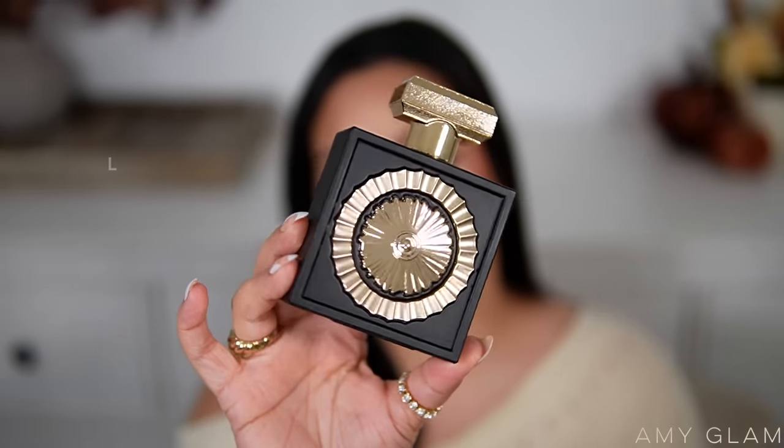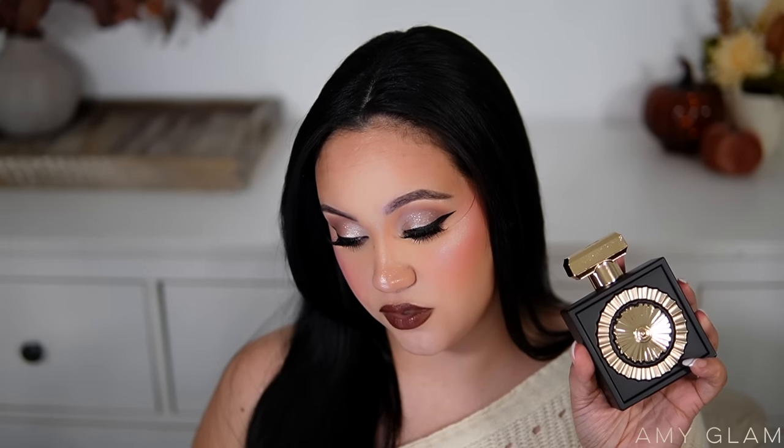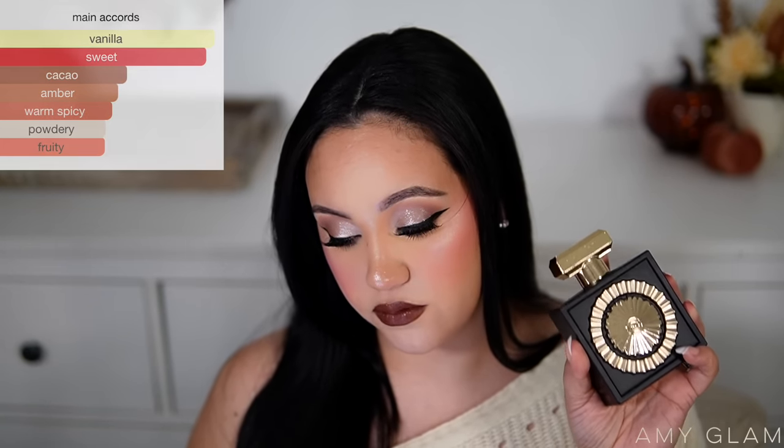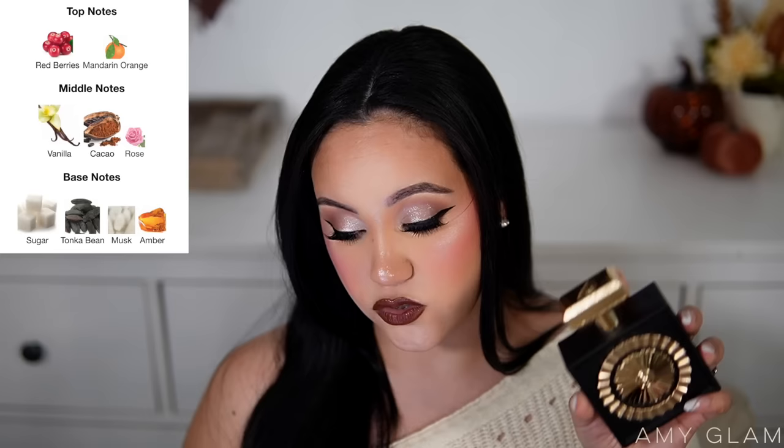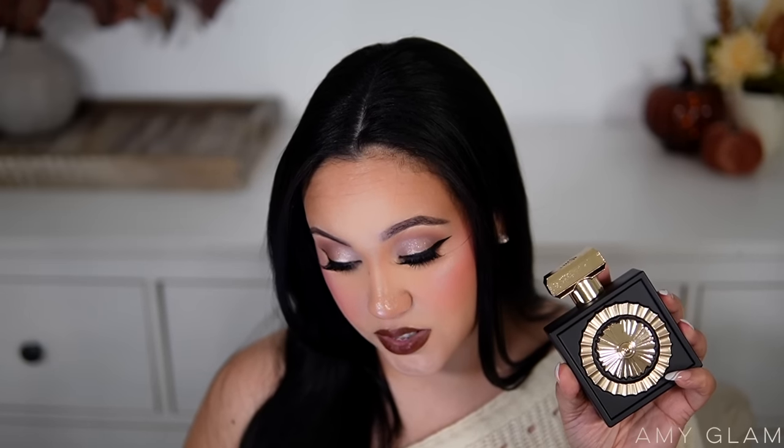Last but not least, recommended by a lot of you — we have La Tafa Nebras. Look at this bottle, you guys, these bottles are beautiful. The main accords are vanilla, sweet, cacao, amber, warm spicy, powdery, and fruity. Top notes: red berries and mandarin orange; middle notes: vanilla, cacao, and rose; base notes: sugar, tonka bean, musk, and amber. I remember when I picked up Choco Musk I said it was similar to Eilish but softer — and one of you was right: the dupe for Eilish is Nebras.